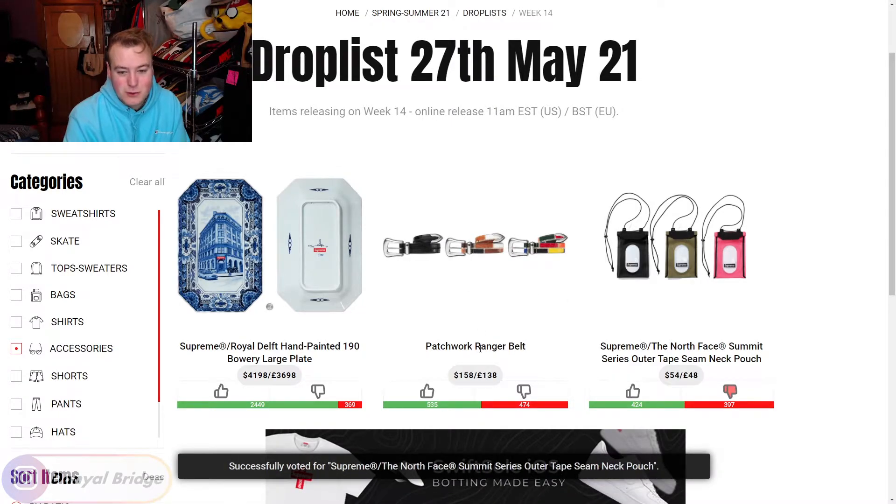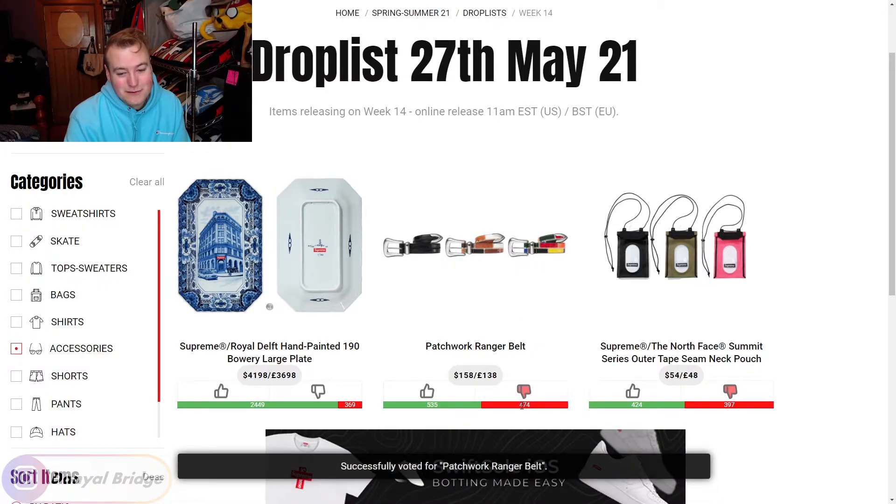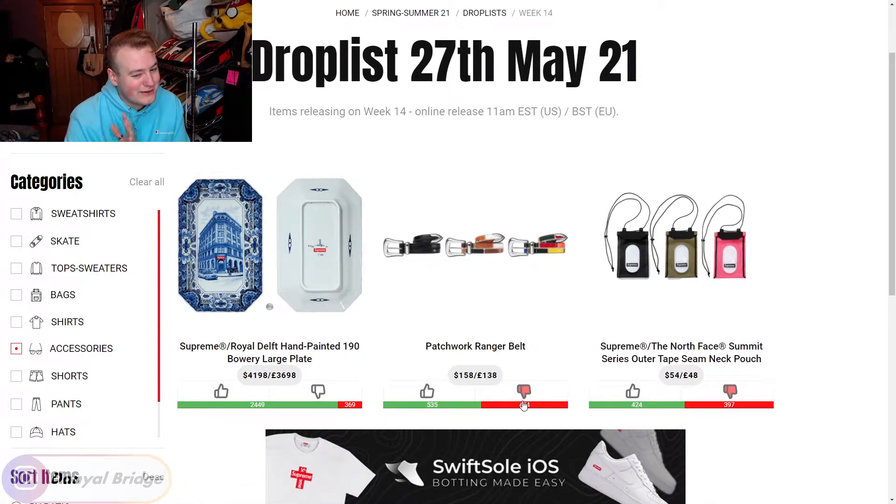Next, we have the Patchwork Ranger Belt — a belt made up of different patchwork materials and colors. On the black it's not very noticeable, but on the brown you can already see the patchwork pieces, and on the multicolored one it is very obvious, coming in a variety of different colors. That one's going to be a downvote for me. Just let me wear a normal leather belt — it's a little bit too crazy for me.